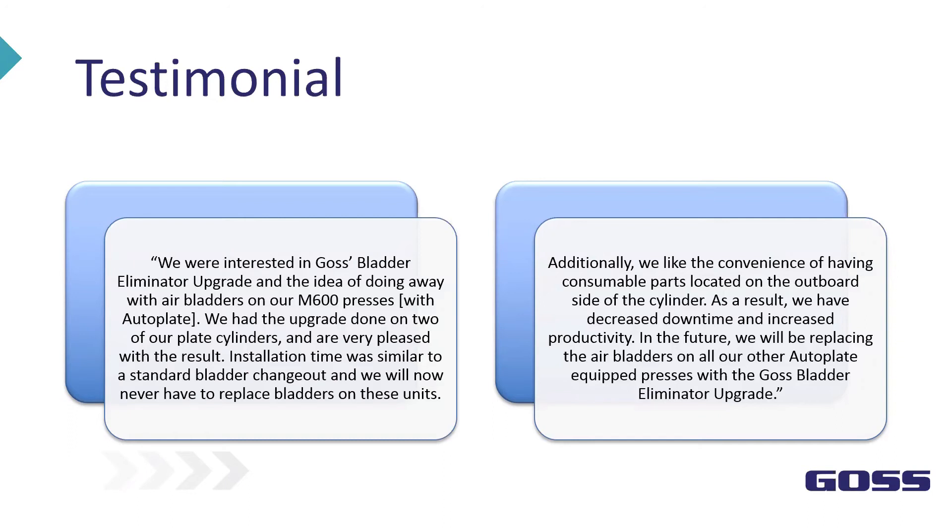Additionally, they like the convenience of having consumable parts located on the outboard side of the cylinder. As a result they have decreased downtime and increased productivity. In the future they'll be replacing the air bladders on all of their other auto-plate equipped presses with the GOSS bladder eliminator upgrade. This particular customer has continued to purchase additional bladders on a monthly basis, working their way through the press. They are very satisfied with the product.